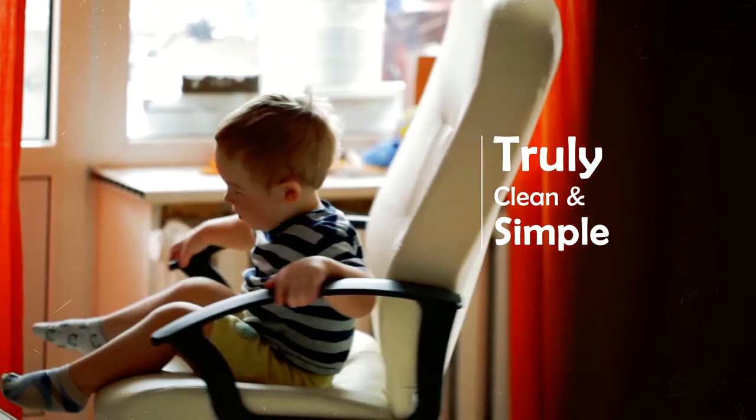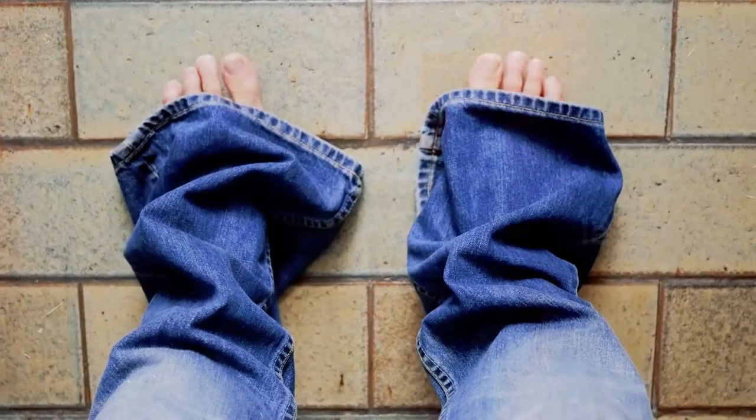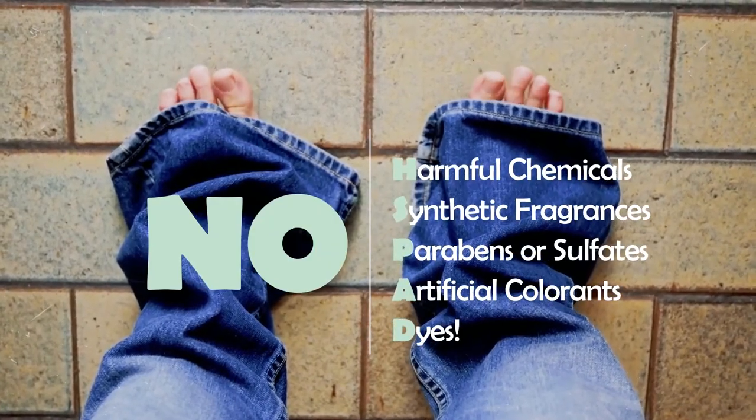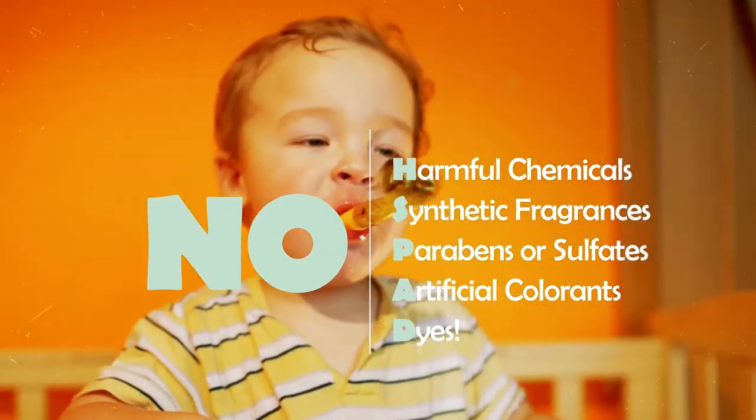These truly clean and simple products provide tender-loving skin care without the use of harmful chemicals, synthetic fragrances, parabens, sulfates, and artificial colorants and dyes.